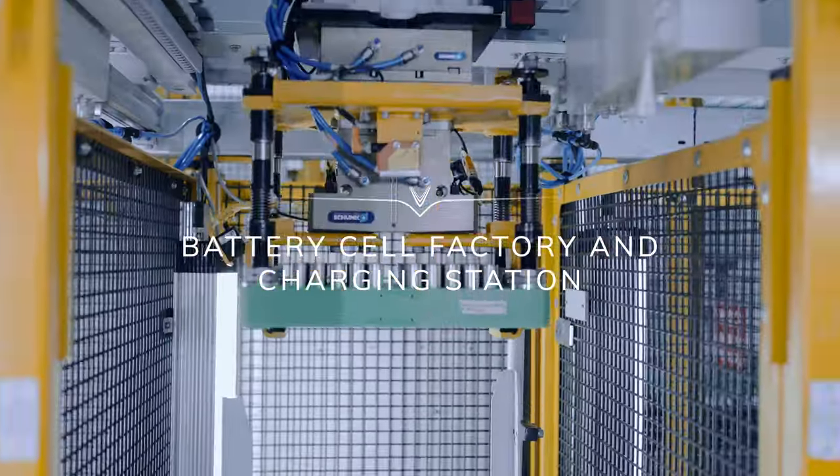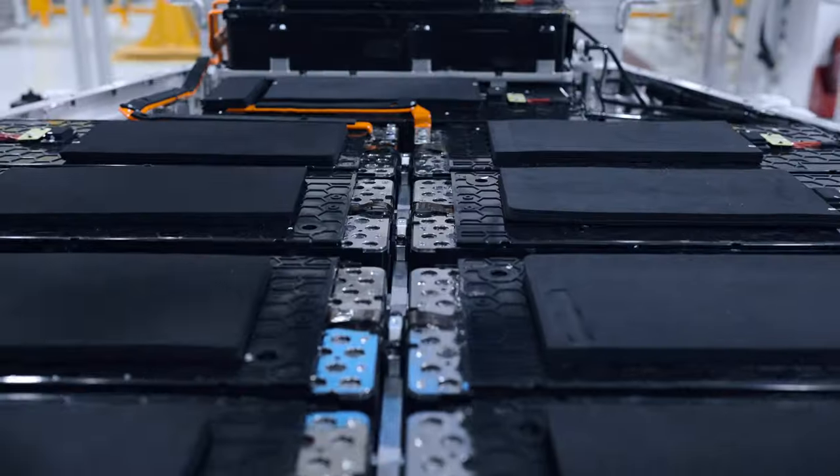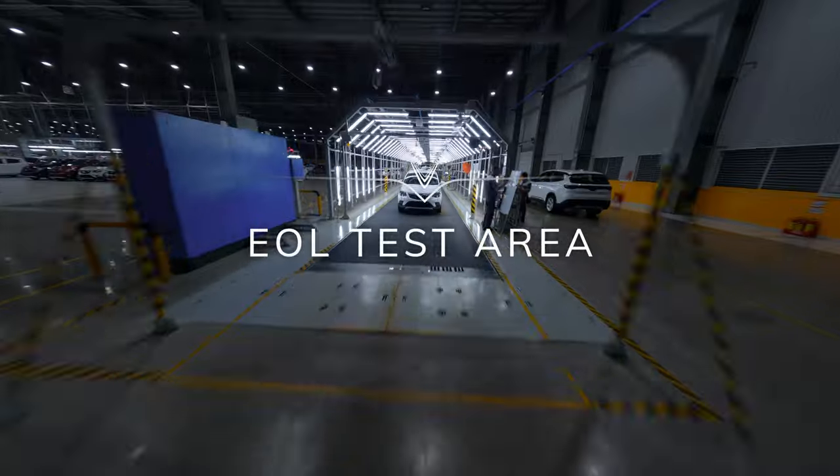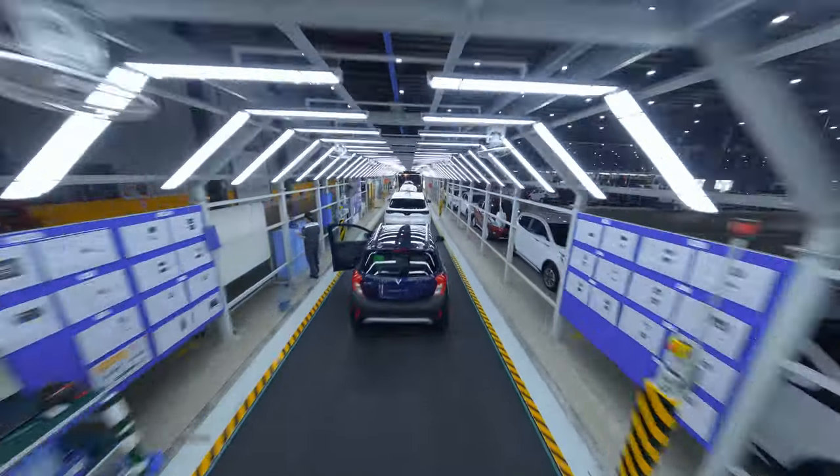Battery cell and charging station production represent key areas for the evolution of our EV brand. The vehicle test area ensures that our vehicles are up to the high quality standards.